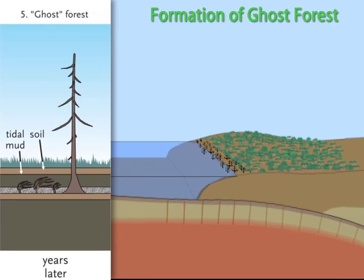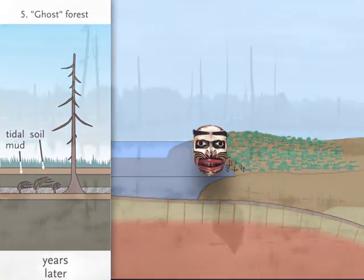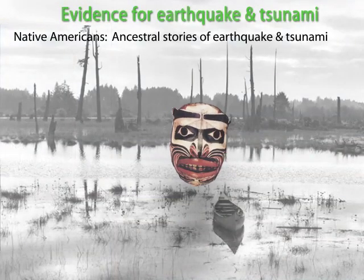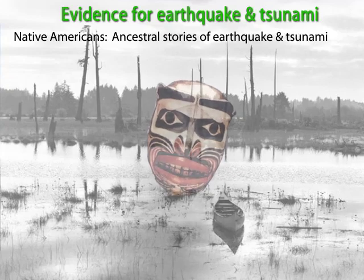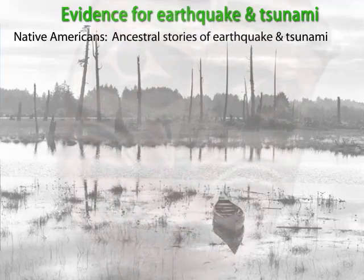How do we know this? First, Native American oral history, art, and ceremonies tell of Cascadia earthquakes and great waves tearing up trees and sweeping away villages in the night. The accounts place a great earthquake in the early 1700s.